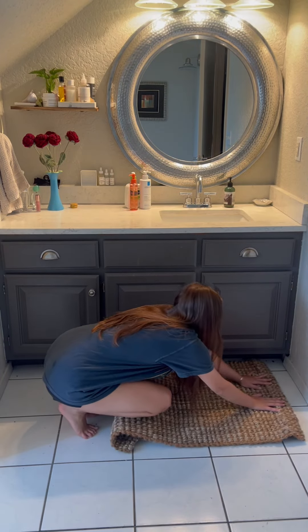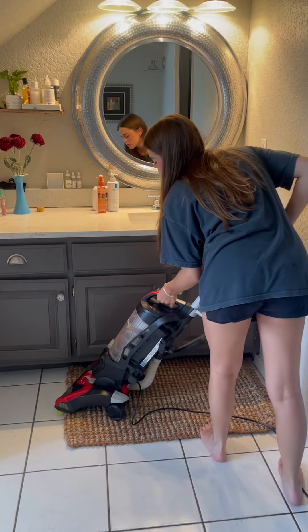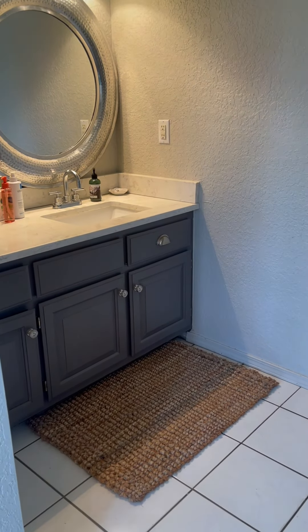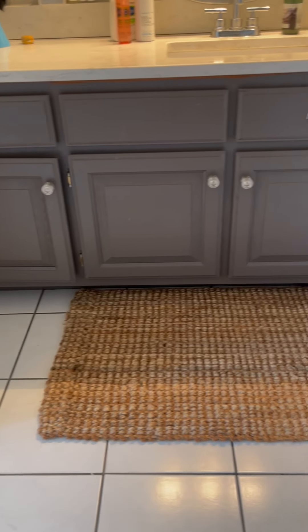Watching this back now, I should have gone a little bit bigger, but this space was not big enough for a 2x5. I still think they turned out beautiful, and this was the perfect thing to just revamp my entire bathroom. You can shop these rugs directly on Amazon through my link in my bio. It's the Binkins.